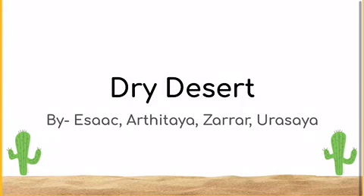Hello everyone. Today, me, Artitya, Issac, Sarah, and Urasaya will be talking about dry deserts.